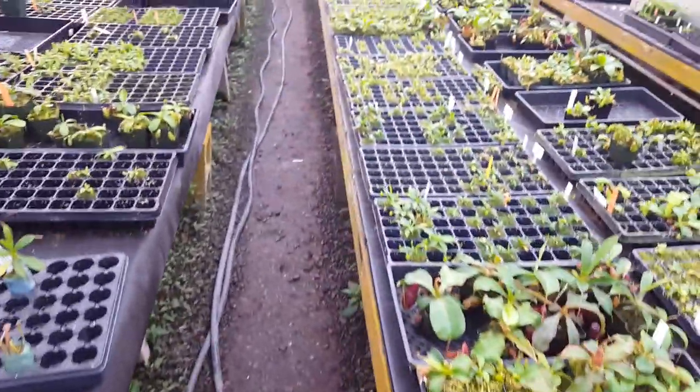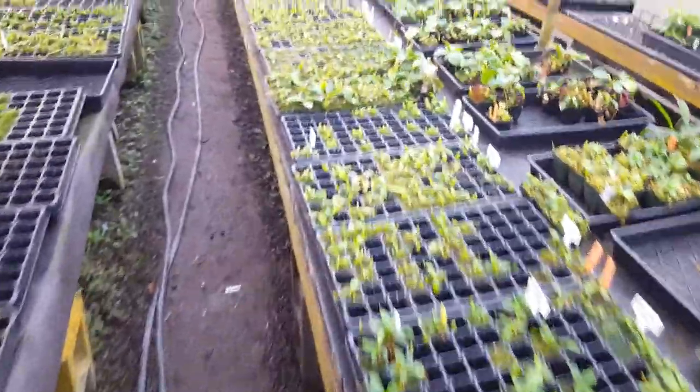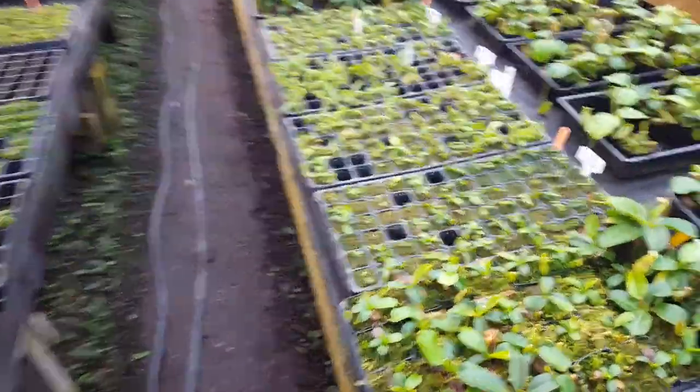These are all house-made hybrids, by the way — all these little guys in plugs. We've been really focusing on these in the last couple of months especially.